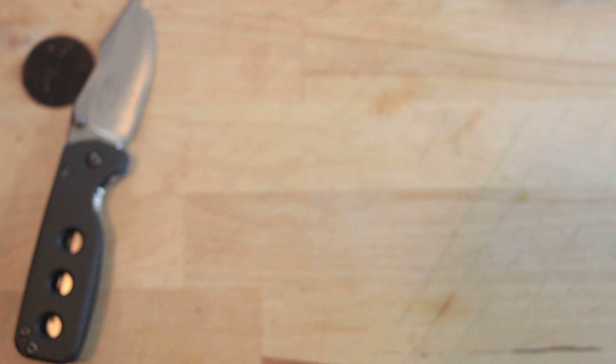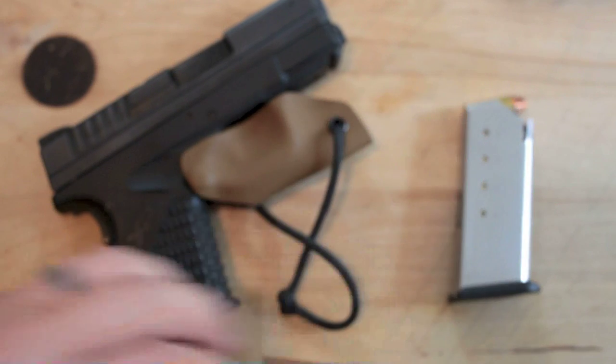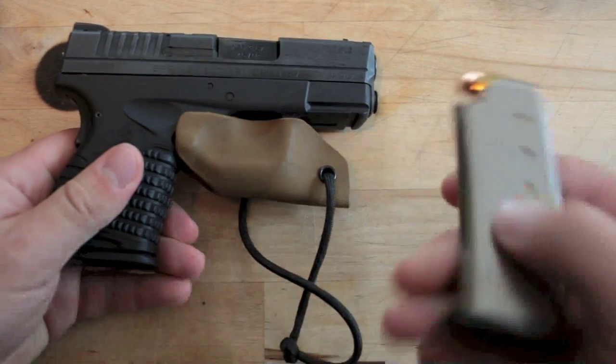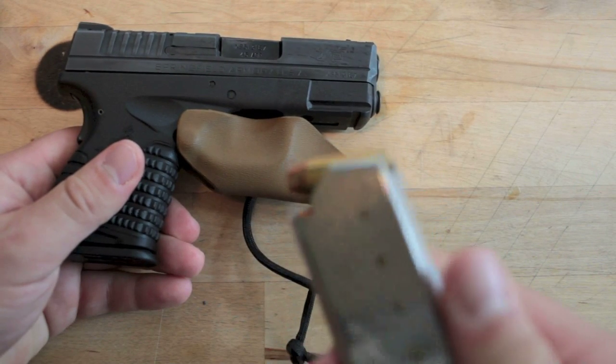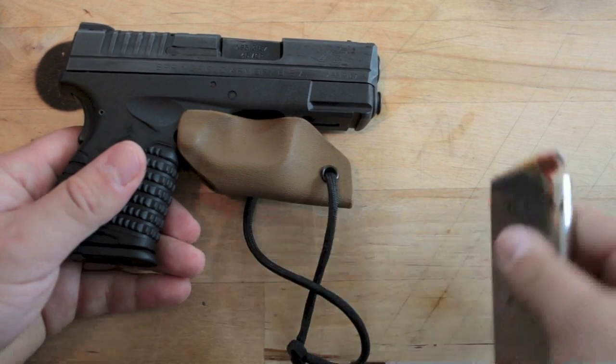I'm going to show you the firearm that I carry. I want to preface this by saying that I honestly do not carry this firearm everywhere I go. I carry it a lot of the time, or I'll have it in the car. For my personal lifestyle and what I do, I don't carry it everywhere — I know some guys are vehemently against that, and that's fine. This is my Springfield XDS, 45 caliber, carrying 230 grain XTPs.